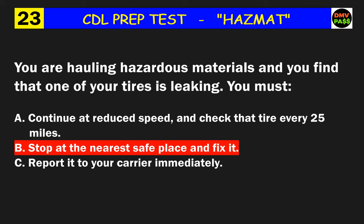Question 45: With most hazardous materials you may park within 5 feet of the road briefly if your work requires it. Which materials are the exception and do not allow parking this close to the roadside? The correct answer is A: explosives 1.1 and 1.2.